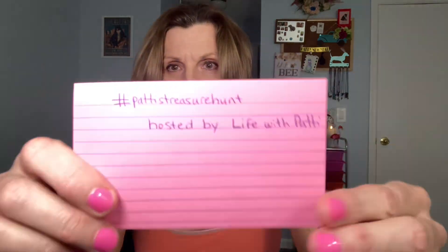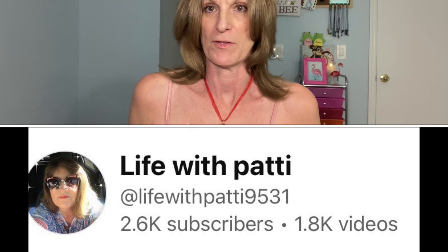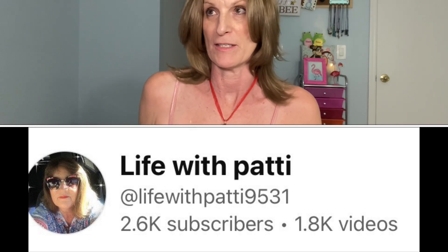Hi, it's Debbie. I'm here for Patti's Treasure Hunt at Life with Patti. This is for the month of February, and it is February 14th today, so happy Valentine's Day.